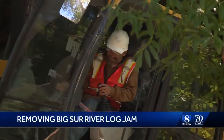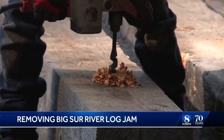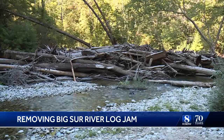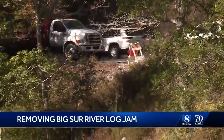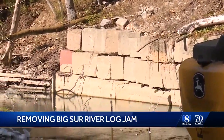The heavy equipment has arrived and so has the manpower — both needed to remove a huge log jam on the Big Sur River that has changed the course of the river, pushing it closer to Highway 1 near the St. Francis Retreat.